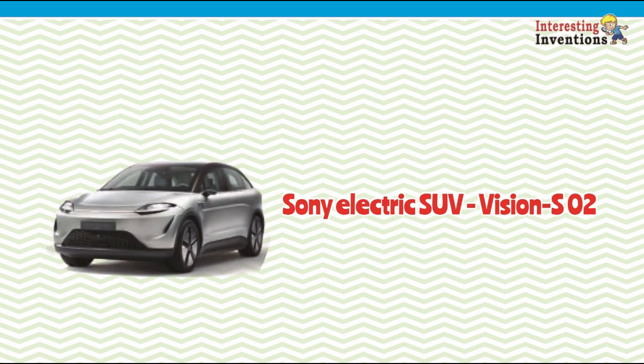Sony Electric SUV — Vision S02. Sony has revealed another electric vehicle prototype, the Vision S02 SUV, this year.